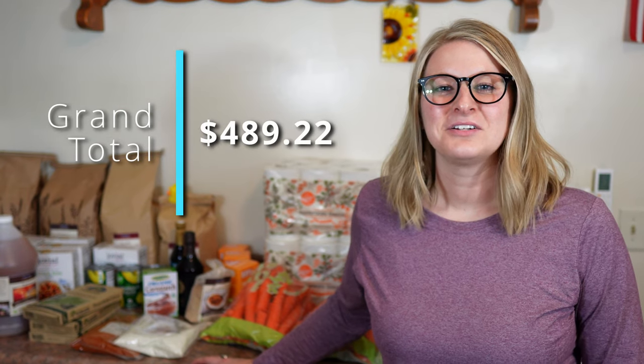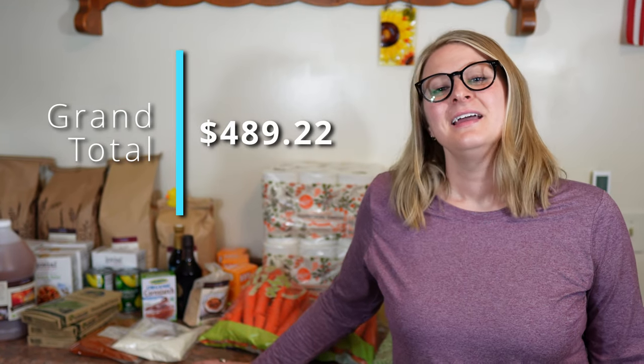Our grand total for this Azure order was $489.22. If you're new here, we do a lot of videos on homesteading, gardening, cooking with whole foods, and everything Azure Standard. Make sure to check out one of those videos next. Thank you for watching and remember to live free and find your purpose.